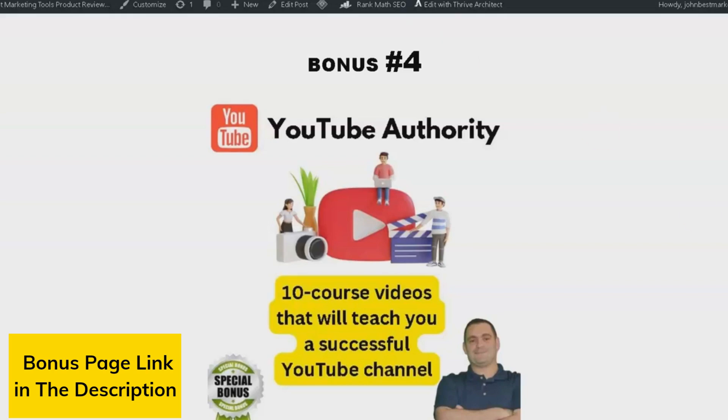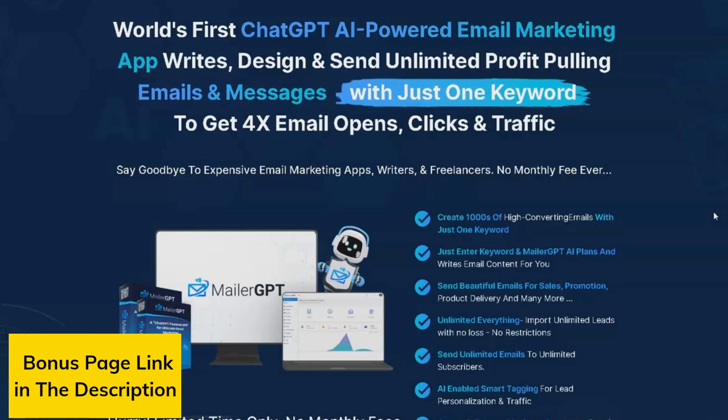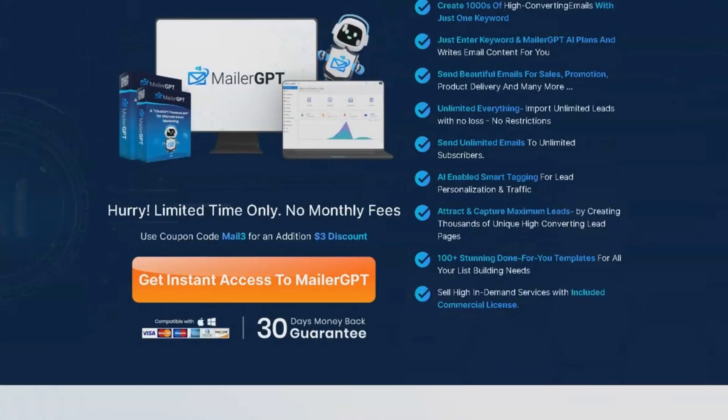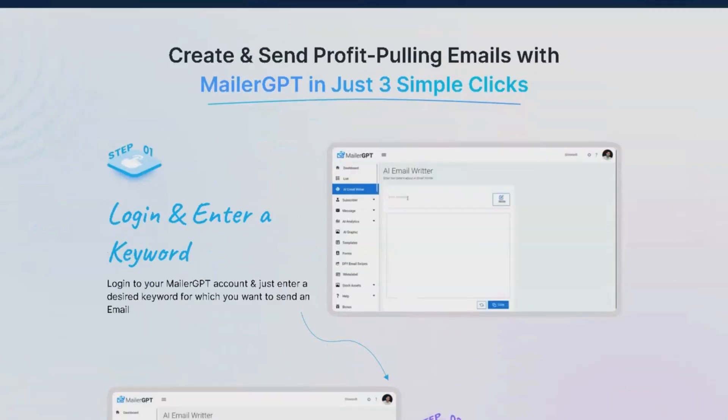So, what is MailerGPT? It's an advanced email marketing application that utilizes ChatGPT AI technology to generate and send personalized emails and messages automatically. With MailerGPT, businesses can access a wide range of features such as unlimited email sending, AI-enabled smart tagging, inbuilt AI text and inline editor, email and web form templates, subscriber management, and precise analytics. The platform is suitable for businesses of all sizes and caters to both beginners and experienced marketers.